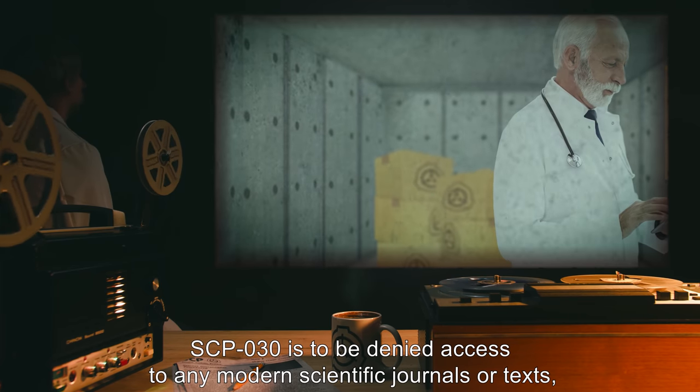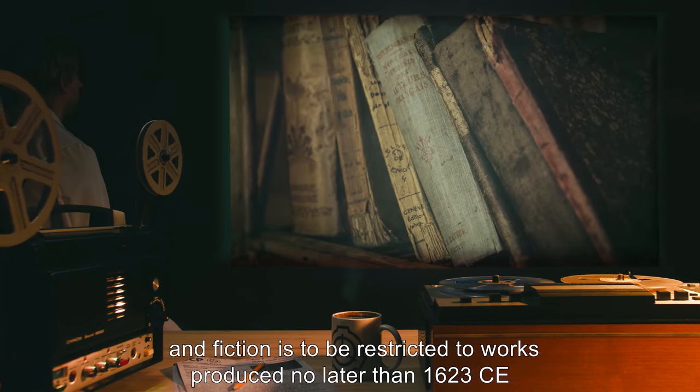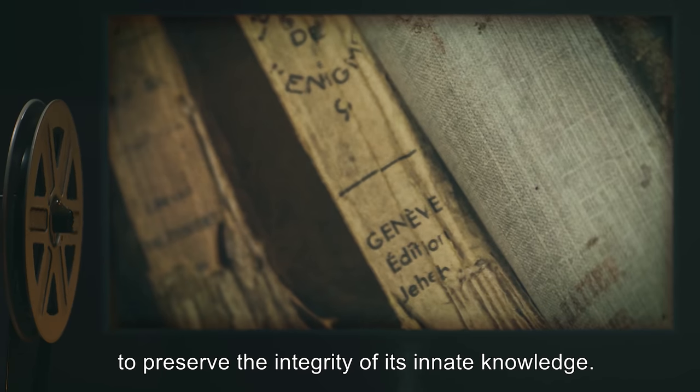SCP-030 is to be denied access to any modern scientific journals or texts, and fiction is to be restricted to works produced no later than 1623 CE to preserve the integrity of its innate knowledge.